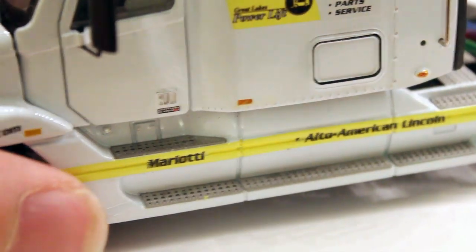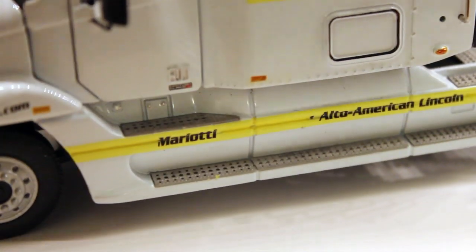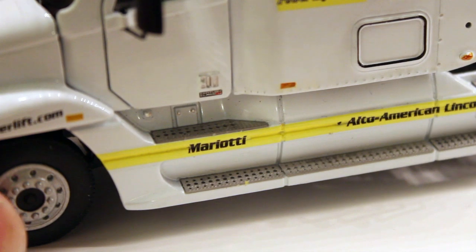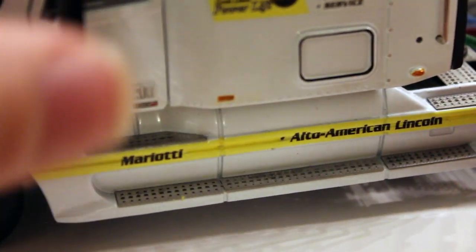Coming around to this side, you can see all the decaling looks super, super nice. And to get a close-up, over here, you can see this diamond plate down here is actually textured. So if you rub your finger against it, you will feel your finger catch on to it, which is pretty crazy, especially for a scale model. And it runs around the back and over the back, but we'll get to that later on.